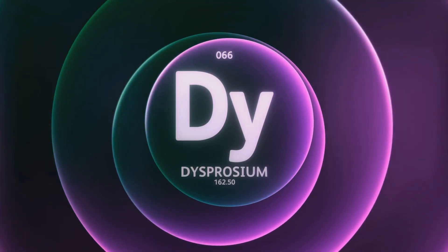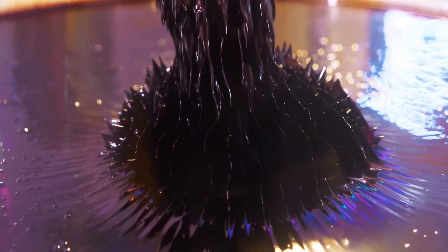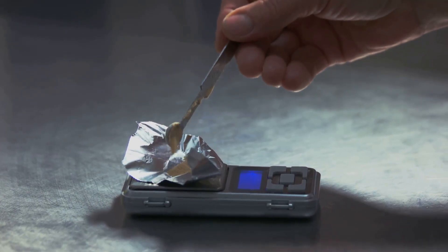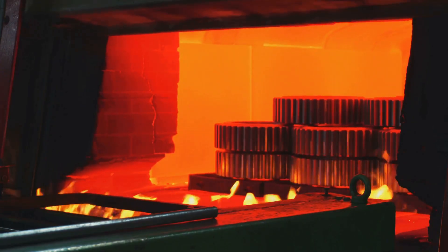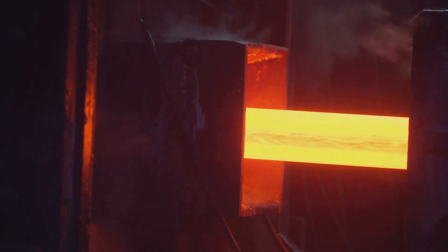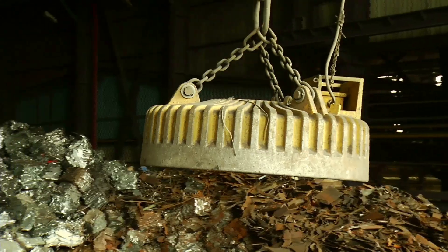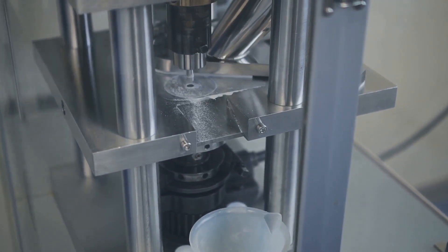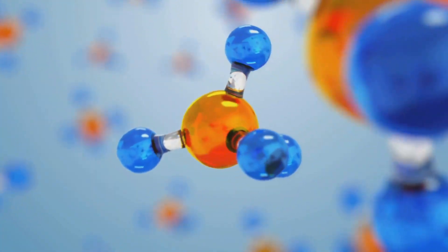This is where our second rare earth element comes in. Meet dysprosium, symbol Dy, atomic number 66. Dysprosium is a heavy rare earth element, and its superpower is acting as a performance-enhancing additive for neodymium magnets. By adding a small amount of dysprosium — typically just a few percent — to the NdFeB alloy, you can dramatically increase the magnet's coercivity and its ability to withstand high temperatures. It essentially acts as a thermal stabilizer, allowing the magnet to retain its powerful properties in environments where a standard magnet would fail.